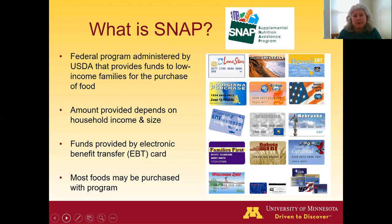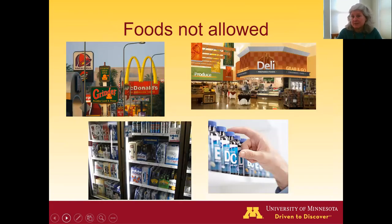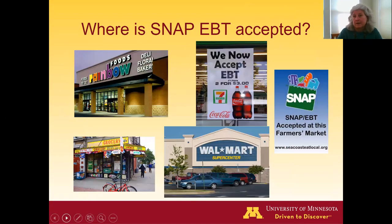Most foods can be purchased with program funds, with some exceptions. You cannot buy restaurant food or food sold ready for consumption, like a slice of hot pizza. You also cannot use it to purchase alcoholic beverages or dietary supplements. The card can be used at SNAP-authorized retailers, which includes most grocery stores, corner stores, gas stations, convenience stores, and discount centers like Walmart, Target, or Costco.